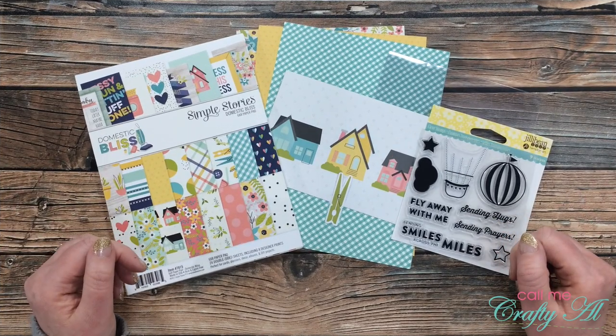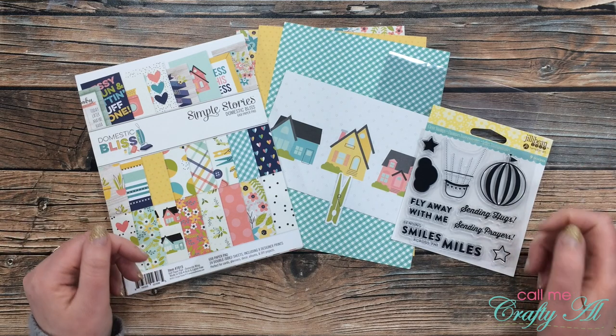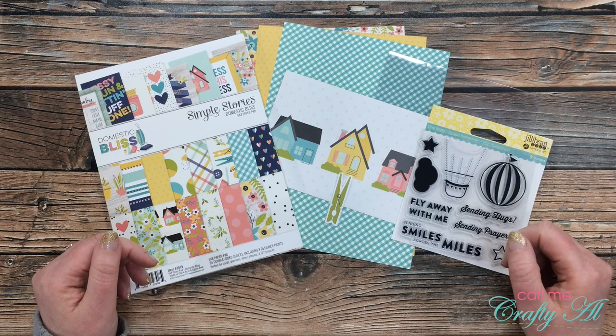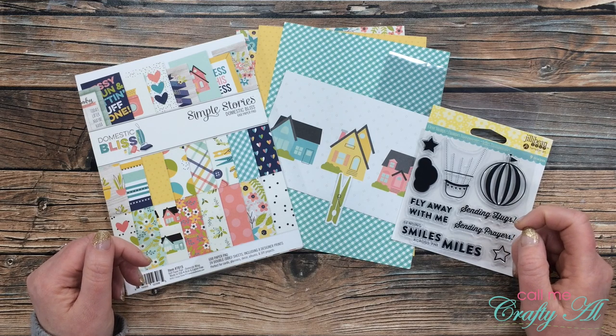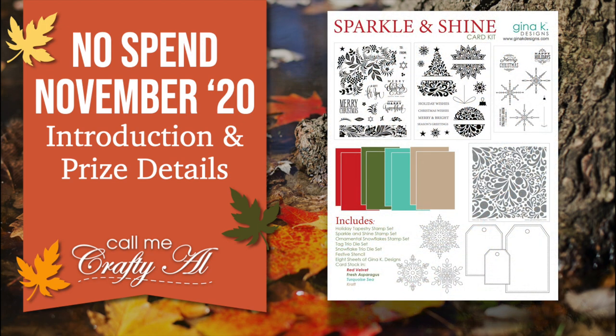I'm so excited to be back with challenge number eight in my No Spend November series. I've loved seeing what all of you are creating to play along and get entered to win that wonderful prize. During the month of November I will be putting out challenges for myself and for my subscribers. You can play along on YouTube, on Instagram, or on the brand new Call Me Crafty Owl Facebook page. At the end of the month I will tally up those entries and one lucky subscriber will win the now sold out Gina K Designs Sparkle and Shine card kit.